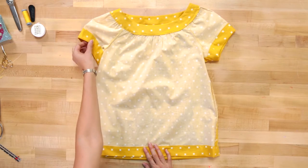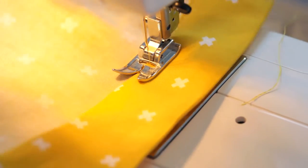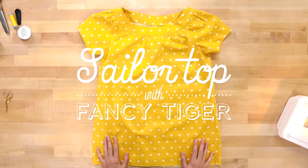We're also going to do a hem that mimics a facing, so it looks really nice — it complements the edge of both the sleeve and the hemline. It's been taught to a lot of different people with a lot of different body types and it looks great on everyone. We're both wearing the sailor top today and we love it.